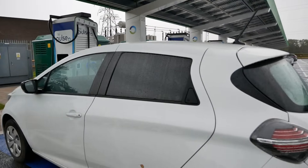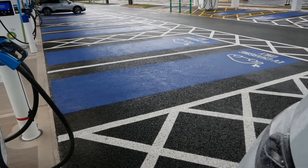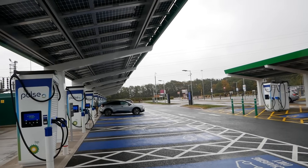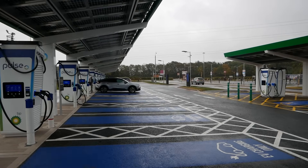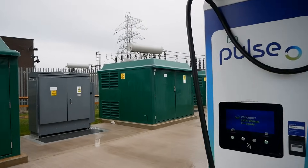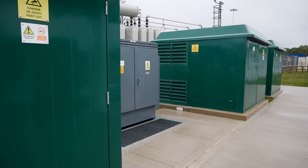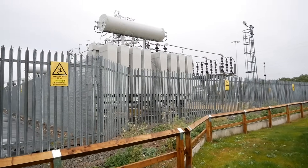Even though there's a canopy I'm still getting wet — I got wet getting out of the car. I'm standing at the front of the car here and I'm still getting wet, so it's not like it's raining particularly hard or the rain's coming at a particularly low angle. And right next door here, literally next door, is where the power comes from — there's the substation.